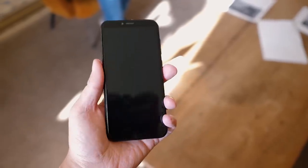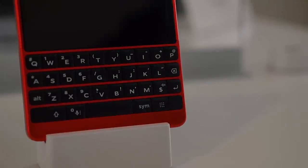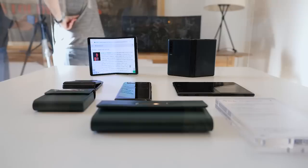We've spent some time with the folks over at TCL looking at some new Alcatel phones, a great new paint job for the BlackBerry Key 2, and their attempt at the foldable concept that honestly is really exciting. You're going to want to stick around to see what they call the Dragon Hinge. This is Pocketnow and I'm Joshua Vergara. Let's talk TCL.